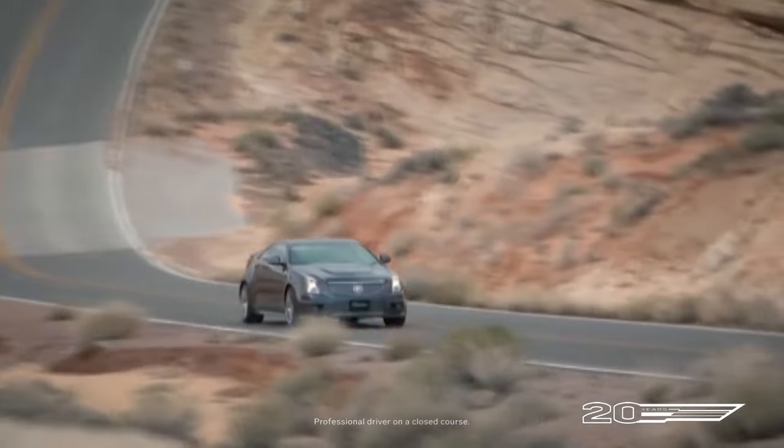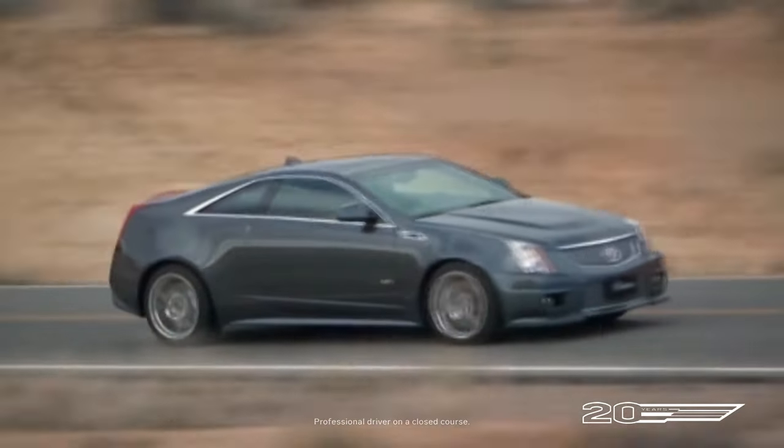Whether you drove the sedan, the coupe, or the wagon, you got almost identical performance, and to have a family of cars with that kind of capability was really something that nobody else had done. My next question was going to be about trade-offs, but it doesn't sound like you made any compromises by having three body styles.